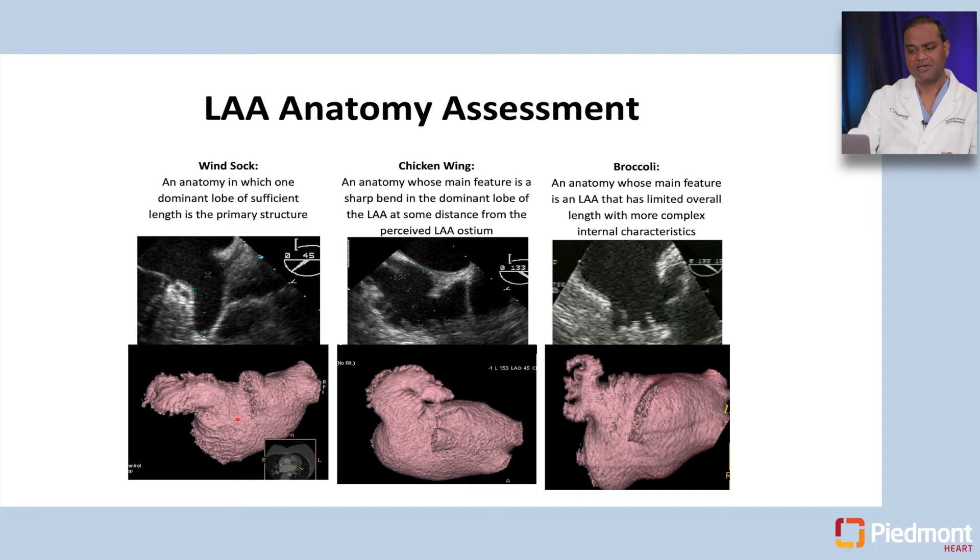A small study found that shallower appendages had lower risk of stroke compared to larger and more trabeculated appendages. But at this point, that's not something we clinically use because it has not been validated. We can also look at this anatomy on CT scans — the appendage can have very varying shapes in different patients, and that has implications for management of stroke risk.